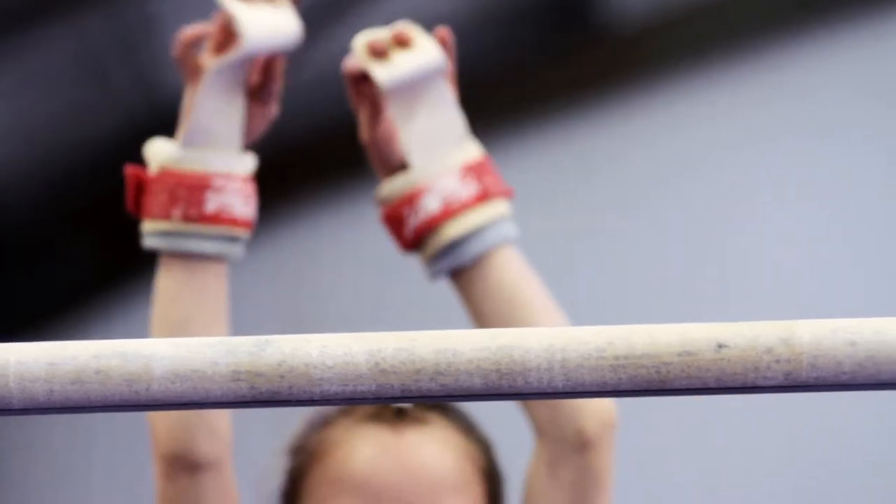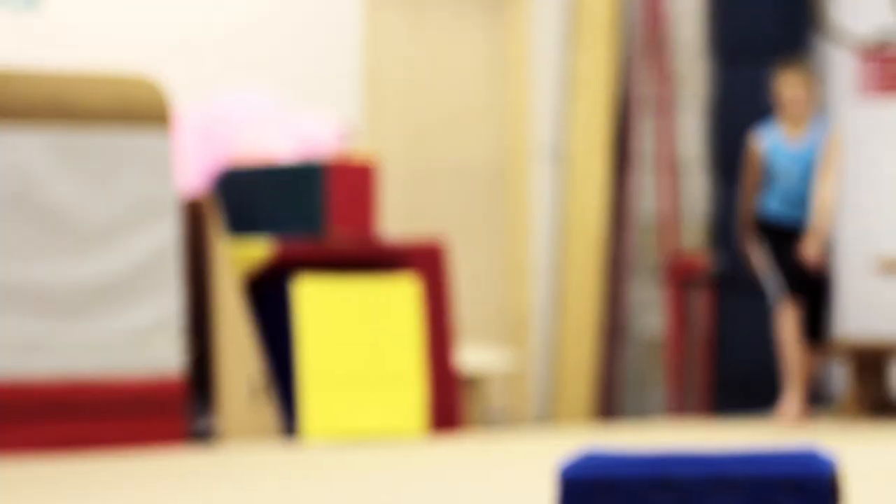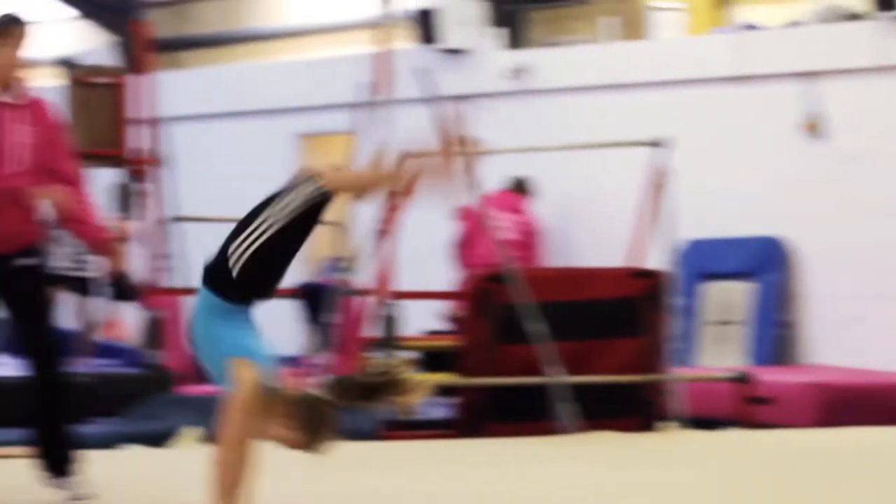We also focus on supporting your own body weight — lots of swinging on the bars, lots of shapes, and dish and arch shapes on the floor. Being aware of your body shape means you can use it effectively within the skills they progress to.